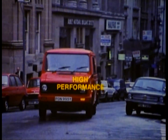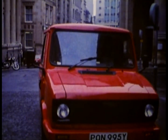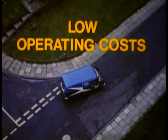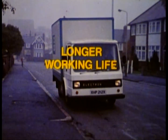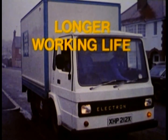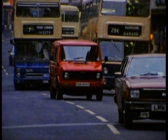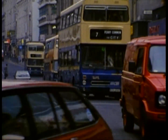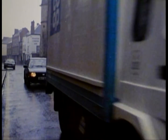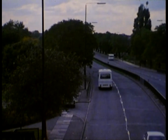These, then, are the new modern breed of electric vehicles — with their high performance, their low operating costs, and their longer working life. So when you're considering replacements for your fleet, you don't just have a choice between diesel or petrol; there's a credible alternative: the new traffic-compatible electric vehicles. So, why not join the electric revolution?